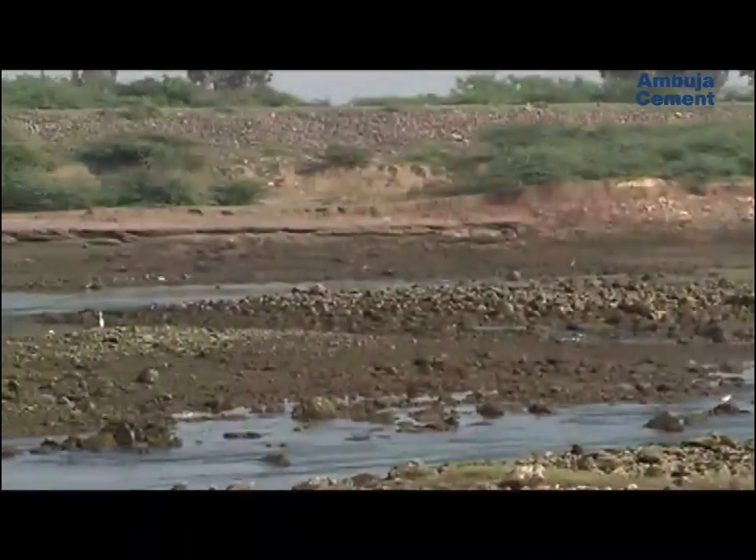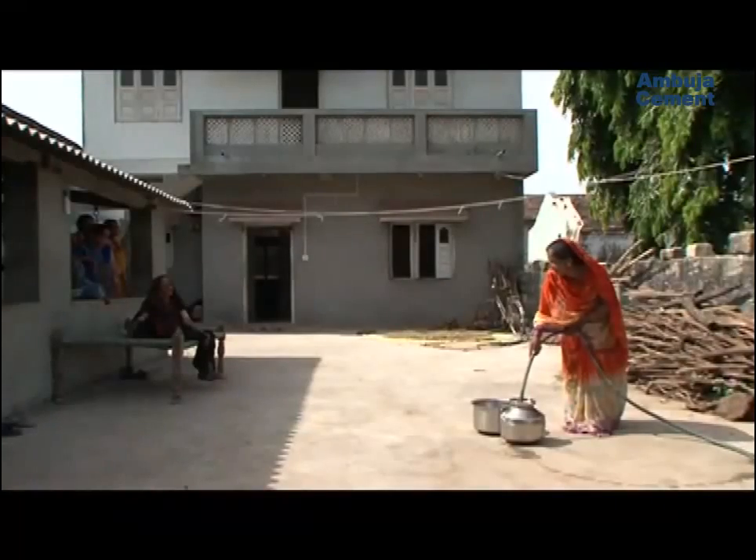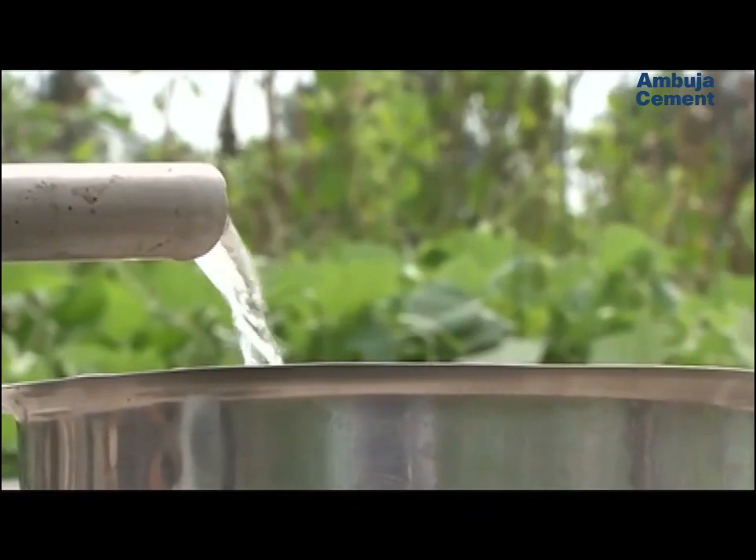Something had to be done to arrest salinity, restore the water table, and renew supply of fresh water for drinking, farming, and household use. This is the story of how the Ambujanagar model of water management at Kodinar successfully reversed the tide.